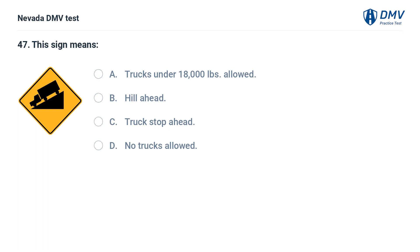This sign means: a. trucks under 18,000 pounds allowed, b. hill ahead, c. trucks stop ahead, d. no trucks allowed. The answer is b. hill ahead. This sign warns that there is a steep hill ahead.